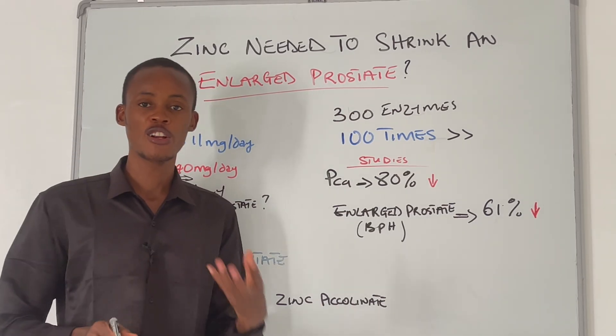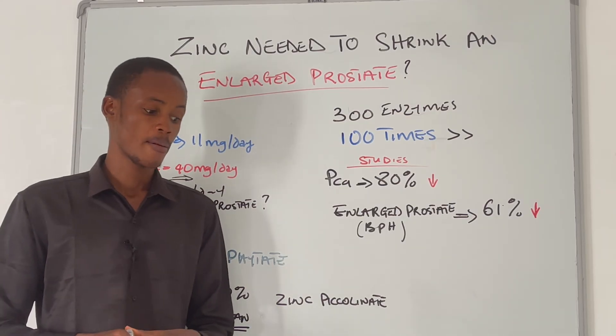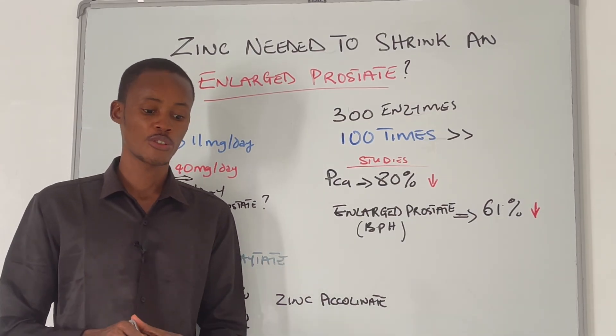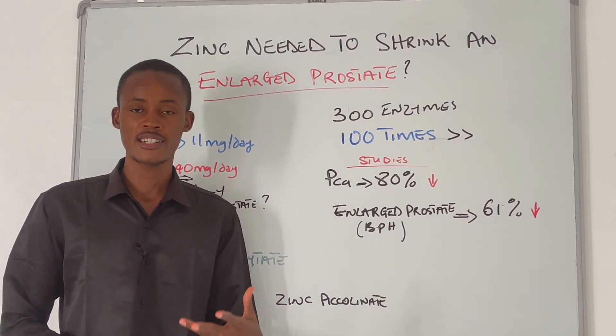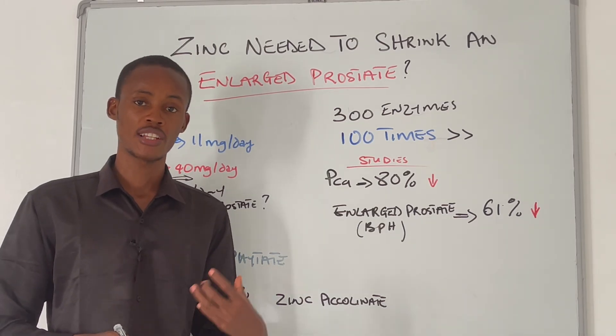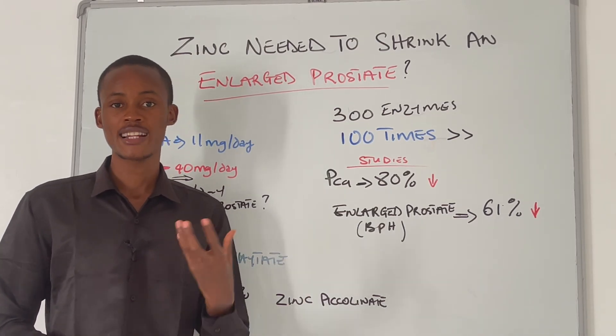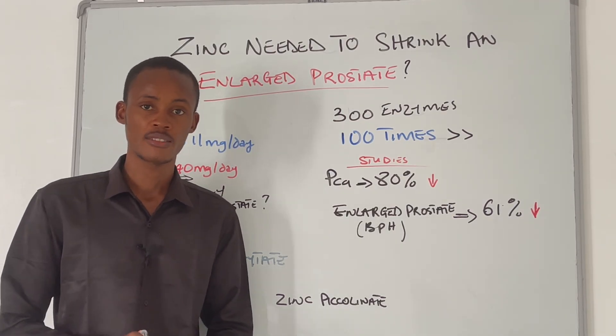The next question is how long you need to take zinc before seeing results. Within one to three months you should start seeing improvement in symptoms such as painful urination and urinary urgency. By three months of taking zinc supplements, you should start seeing significant changes.